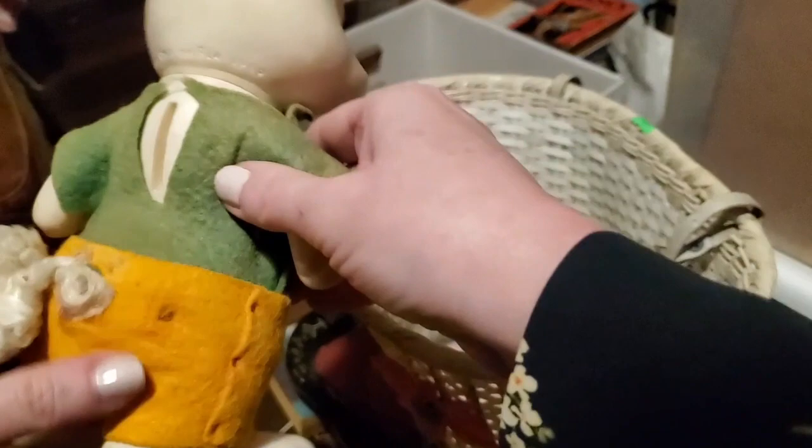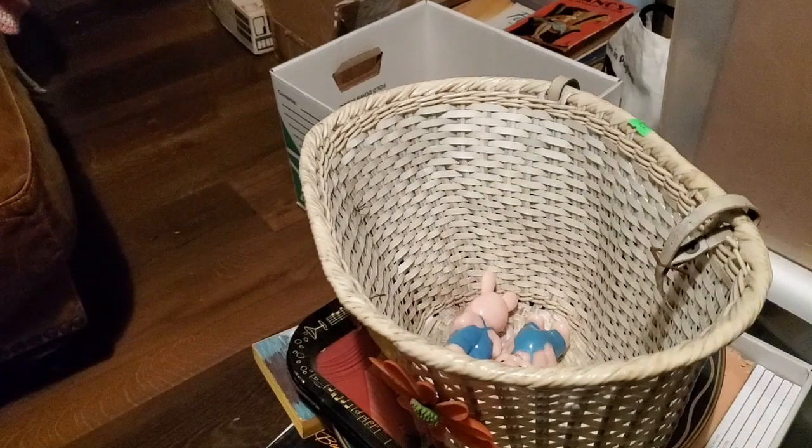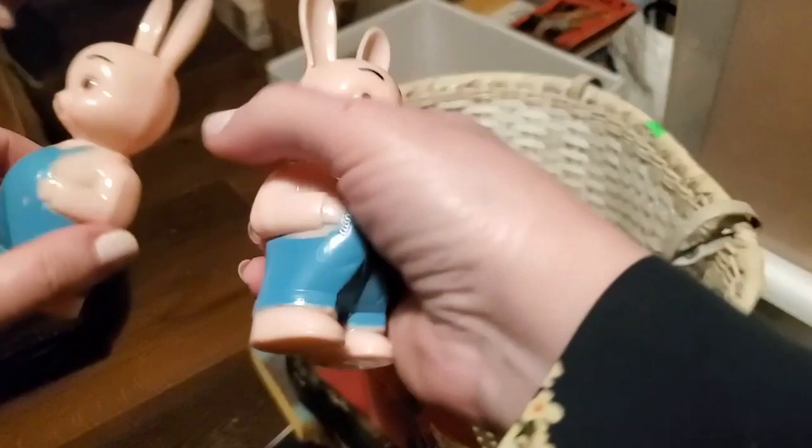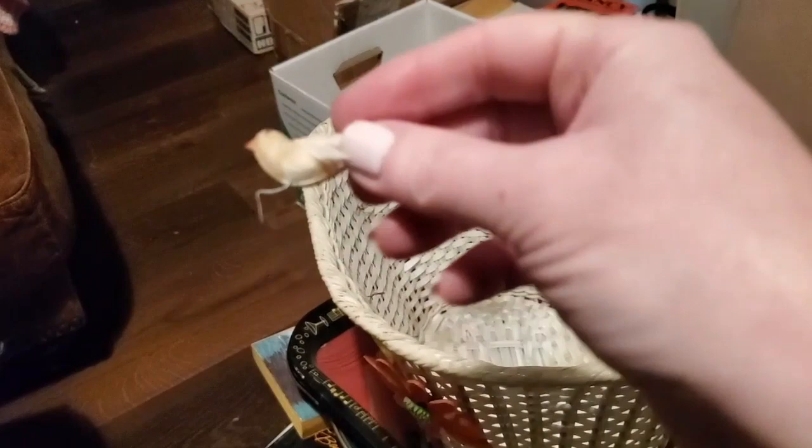A little threadbare one. And then we have a matching set of plastic Easter rabbits. It feels like there's something in them, but I don't see that they would open — maybe they were just made to be little shakers. They're super cute. And there was also, just randomly, a little tiny bird.